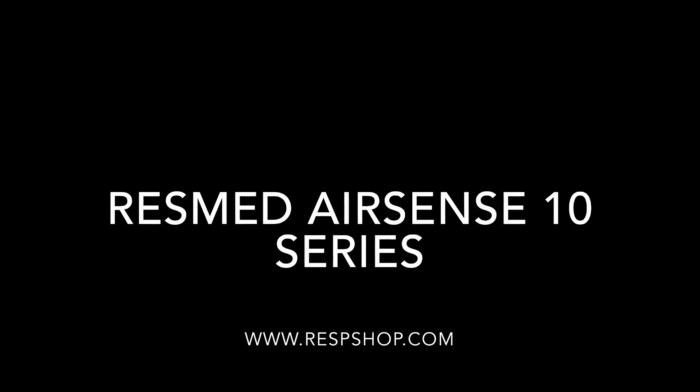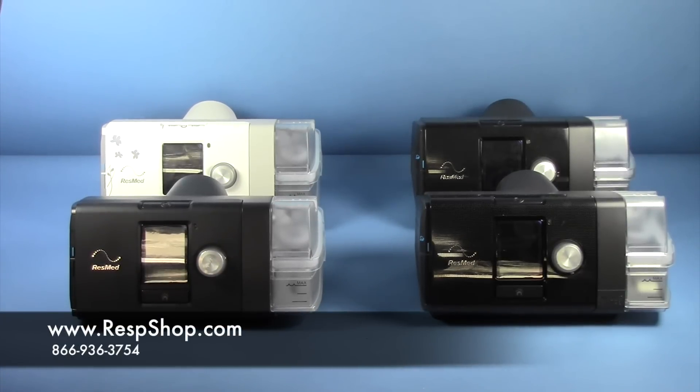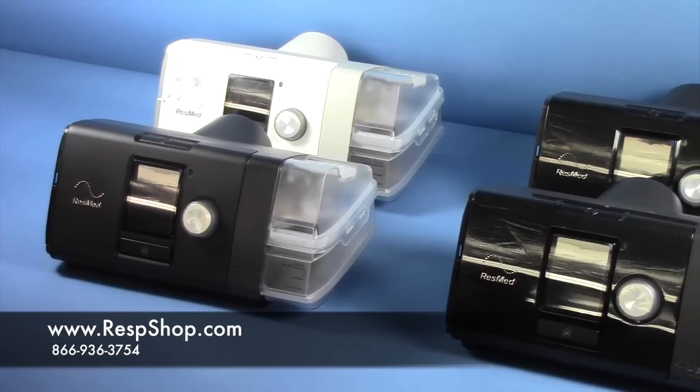ResMed is one of the titans of the CPAP industry, and the Australian giant recently released its latest line of machines, the AirSense series. There are four different AirSense machines, including two manual and two automatic machines.